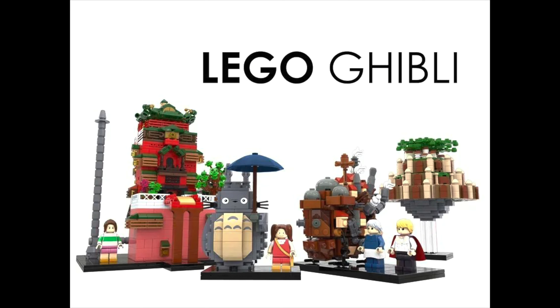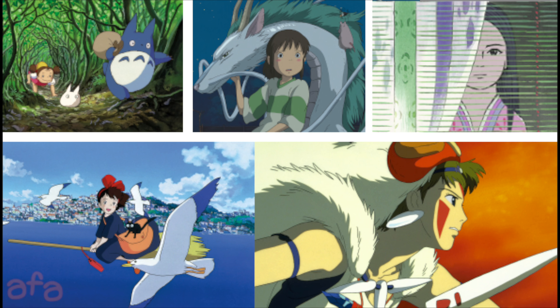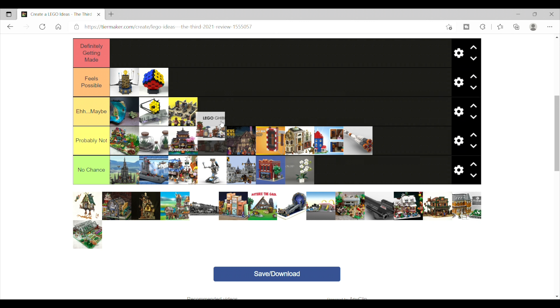Next is the Ghibli set, and I think this one has an outside shot. I think the Ghibli brand has a little more general appeal than most anime. I still don't think it's great, but eh, maybe it has a shot.